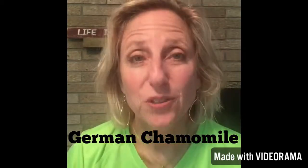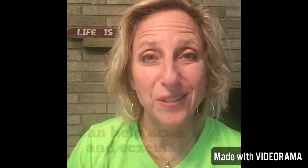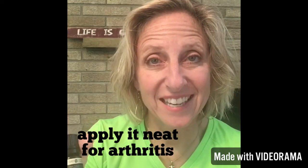You can use German chamomile for acne, eczema, and psoriasis. You can also use it for arthritis. You would apply that NEAT, which just means straight onto the skin.